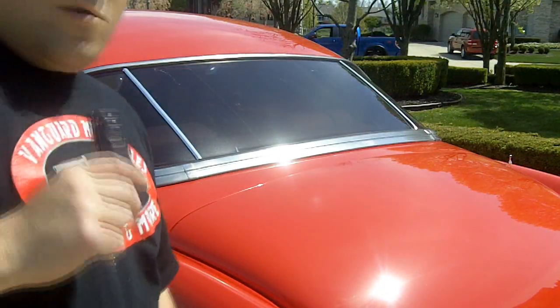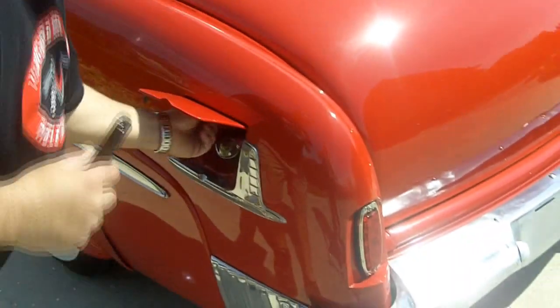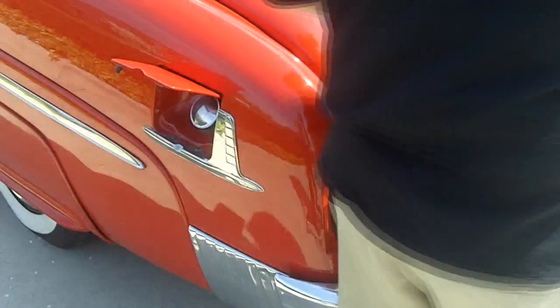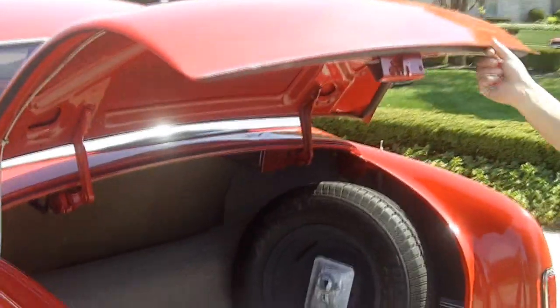Check this out, guys. You open up the trunk from the gas cap. Look at that — how cool is that? Nice, clean lips.